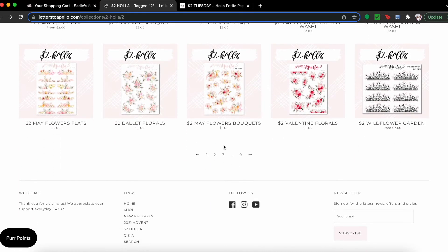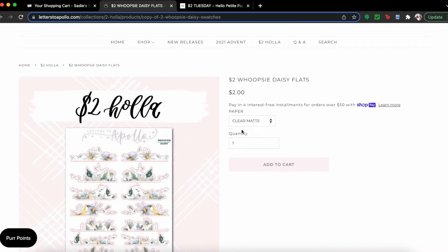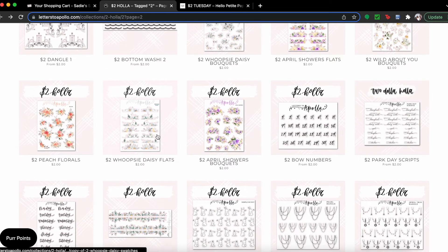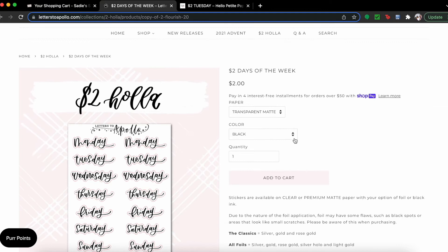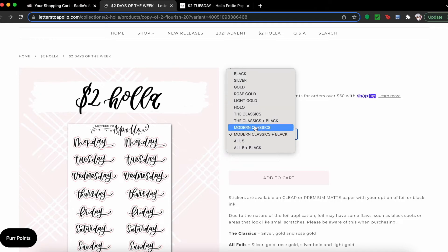A lot of times I'll fill my cart up and then wait till the last day and take stuff out, so it can get to be a lot. Look at these daisies — that's really cute. I like my florals in premium matte, I just feel like it sticks out more. For days of the week script, I want all the colors plus black. I'm gonna get modern because modern gives you light gold, so let's add that.